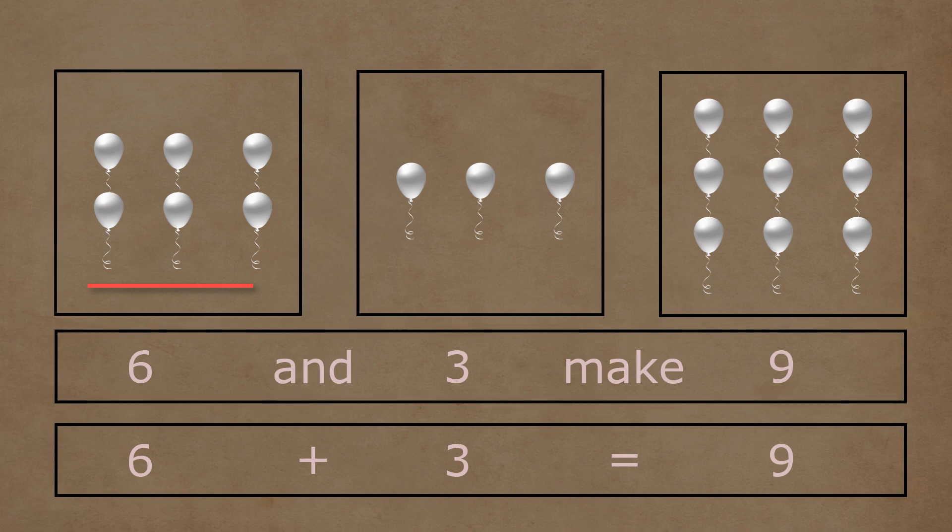In the first box, there are one, two, three, four, five, and six balloons. In the second box, there are one, two, and three balloons. Six and three balloons together make one, two, three, four, five, six, seven, eight, and nine balloons. So six plus three is equal to nine.